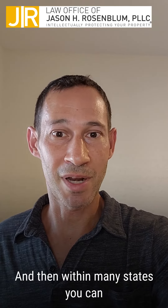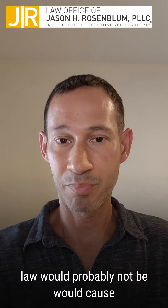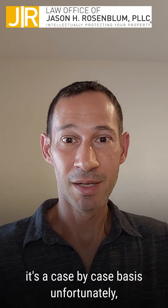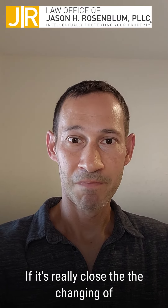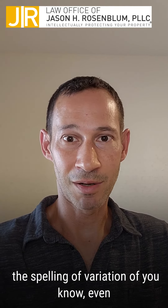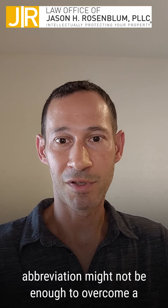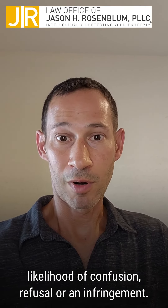Within many states you can have very similar names that under trademark law would probably cause an issue under likelihood of confusion. So it's a case-by-case basis, unfortunately, but in general most of the time, if it's really close, changing the spelling, a variation, even dropping a letter or an abbreviation might not be enough to overcome a likelihood of confusion, a refusal, or an infringement.